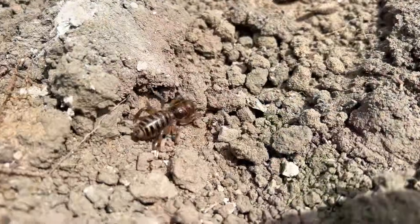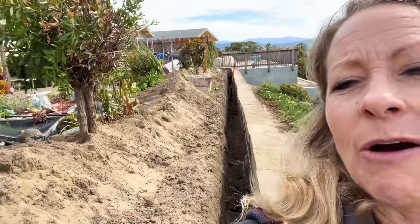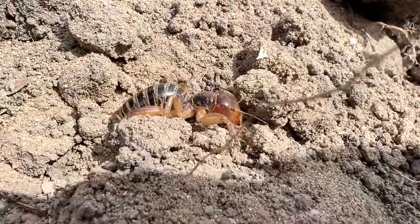These little bugs are ground dwellers, that's why you normally don't see them. They're nocturnal — they come out at night, so unless you're digging at night, you might not see these at all. My mom just happened to be digging out her backyard, and we found this potato bug in the dirt.